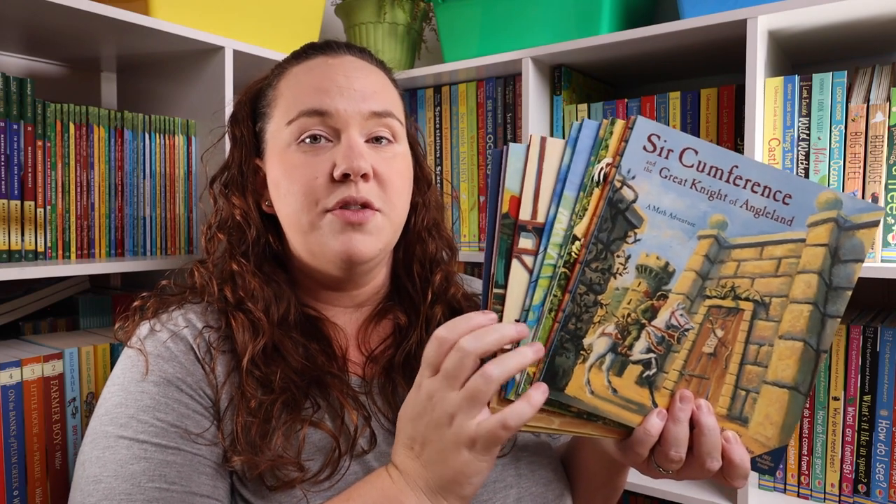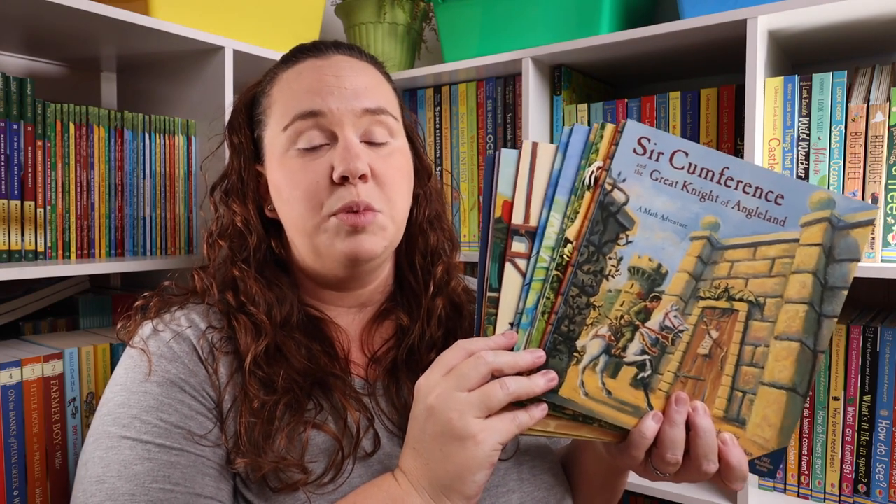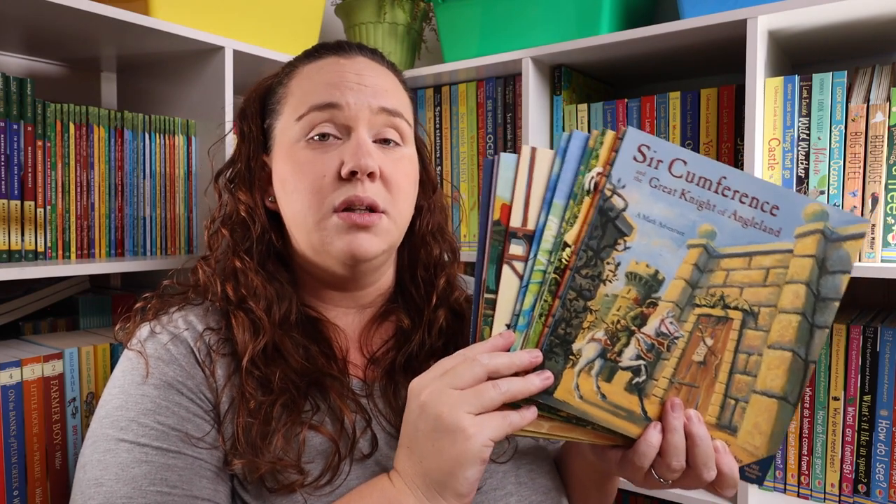So the rest of these books were part of the Amazon Prime Day sale. I went ahead and picked up all of the rest of the Circumference math picture books that we did not have in our collection yet, because these are a favorite of ours and I love being able to have math picture books on hand for Emily.